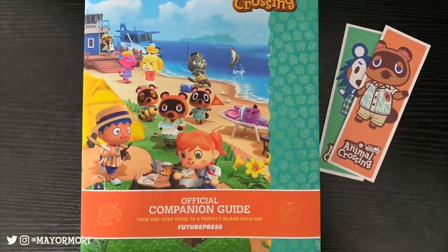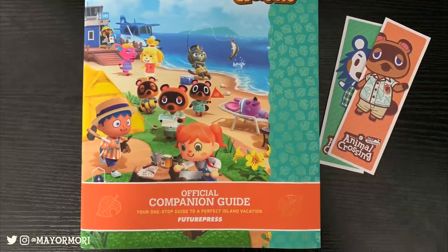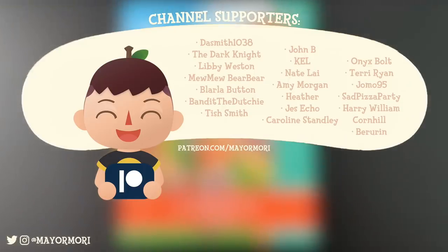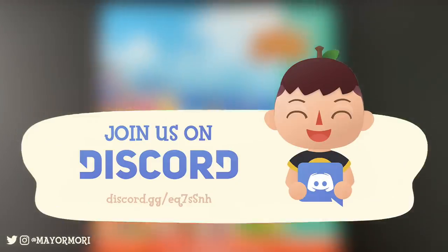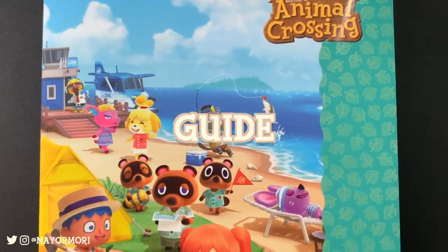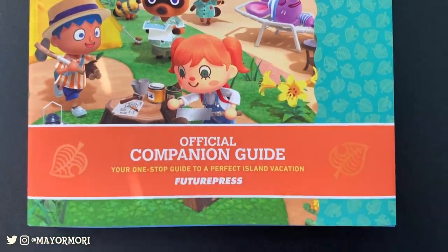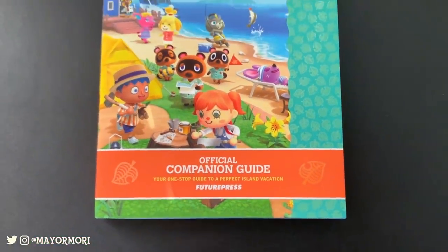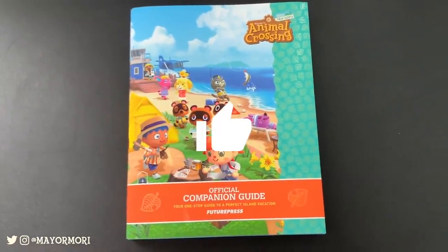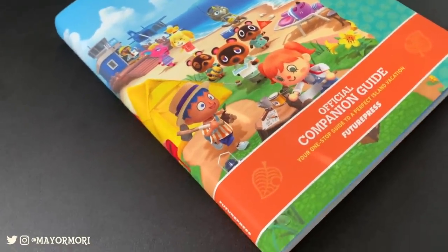That's probably enough from me for one day and that pretty much wraps up this video. So if you're an Animal Crossing fan, don't forget to subscribe so you don't miss out on any New Horizons news. I'd like to give a special thank you to this channel's Patreon supporters — you guys rock. Don't forget to head over to our Discord server too. And of course, if you got this far in the video, please comment 'guide' — just let me know you did. Please be sure to include what you think of this guidebook, your general impressions, and whether or not you plan on buying it. I hope you enjoyed this video — please leave a like if you did. Thanks for watching, I hope you have an amazing day. Stay safe and I'll see you in my next video. Peace.